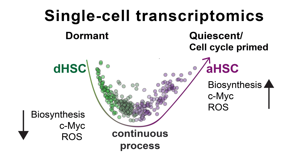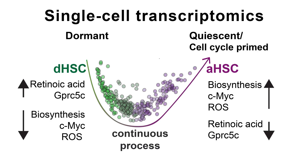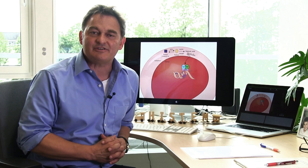Second, while all biosynthetic processes as well as reactive oxygen species and MYC are downregulated, we found that retinoic acid signaling was highly upregulated in dormant HSCs. Retinoic acid is a metabolite of vitamin A and acts as a ligand for retinoic acid receptors. They bind to DNA and activate specific genetic programs.